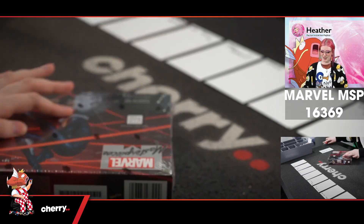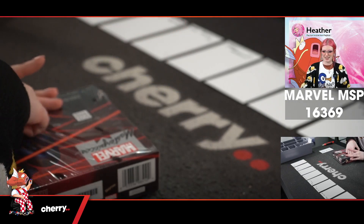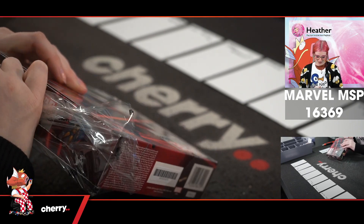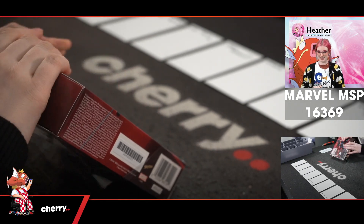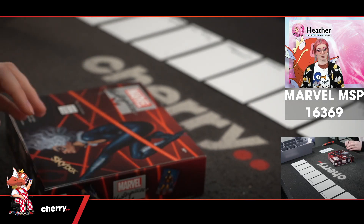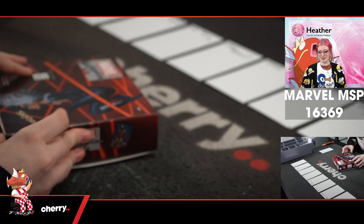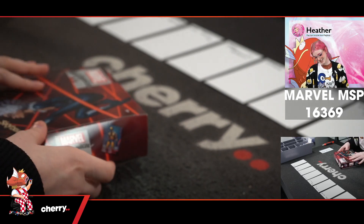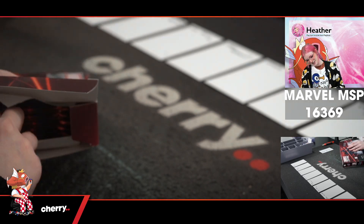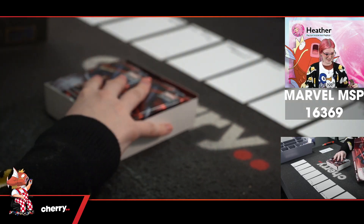I got a very funny message from a friend this morning informing me — just because it was really important news — informing me that they had gotten exactly 69 as their sleep score on Pokemon Sleep two nights in a row. And I was like, thank you for that super important information. Just what I needed to know.